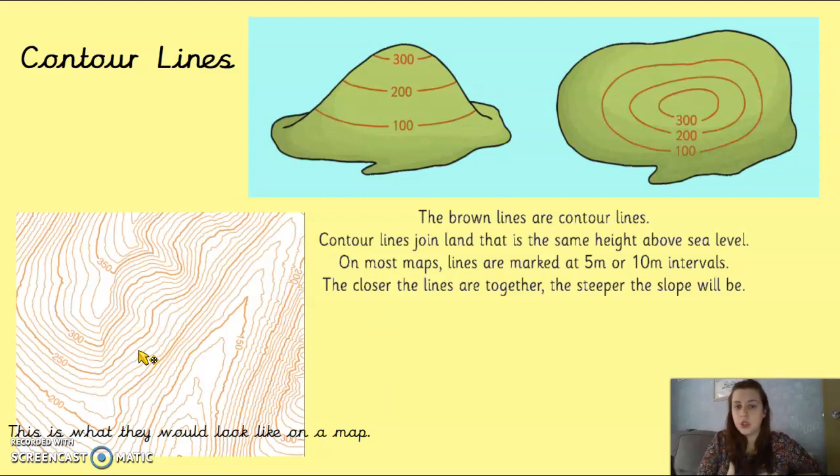Contour lines join land that's the same height above sea level. So any part of the map that follows a given line is at the same height — for example, 250 metres above sea level. The closer the lines are together, the steeper the slope will be. If the lines are really close together on a section of the map, there's going to be a really steep hill there, whereas where they're more spread apart it's a more gradual slope.